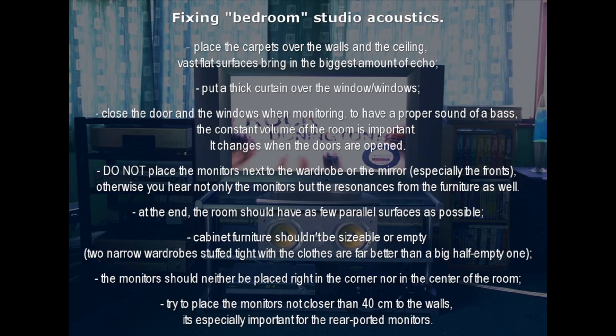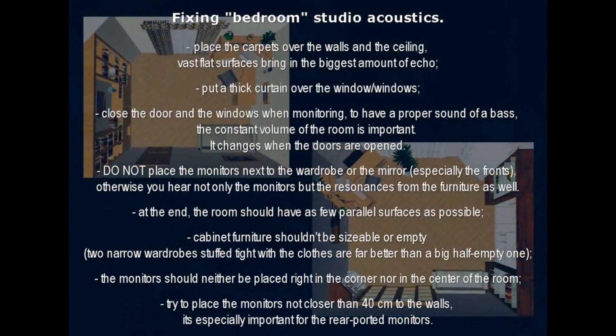Do not place the monitors next to the wardrobe or the mirror, especially the fronts. Otherwise you hear not only the monitors but the resonances from the furniture as well. At the end, the room should have as few even surfaces as possible. Cabinet furniture shouldn't be sizable or empty — too narrow wardrobes stuffed tight with clothes are far better than a big half-empty one.